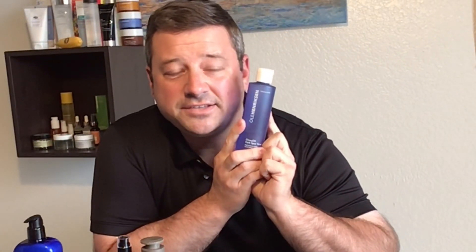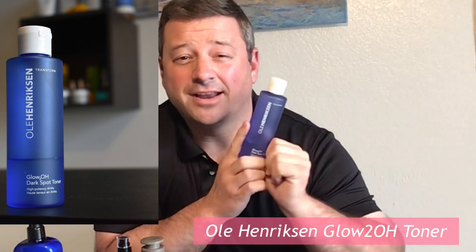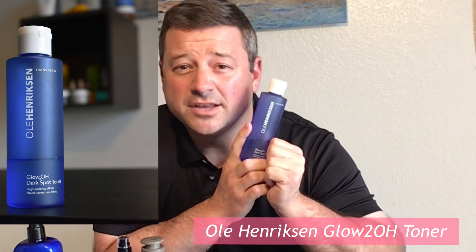It is unscented and it provides nice clean hydration. My favorite toner this year has to be the Ole Henriksen Glow2OH. It has AHAs which provide a chemical exfoliation, and it also has a pleasant scent which I enjoy — it kind of smells like an orange creamsicle, which was my favorite growing up.